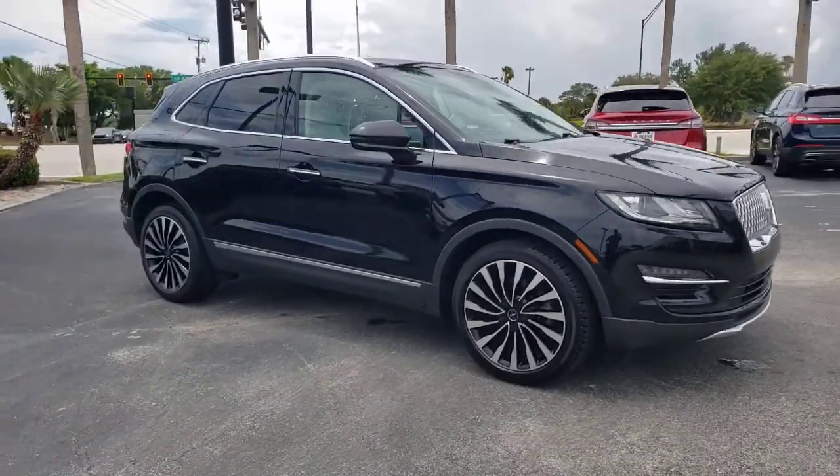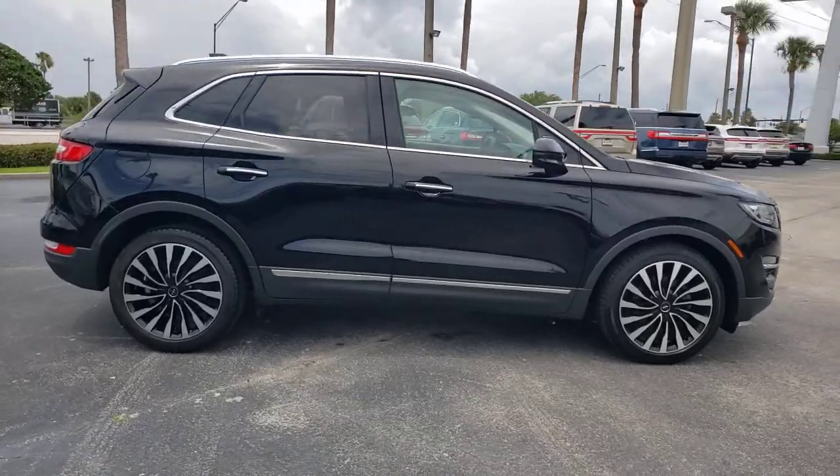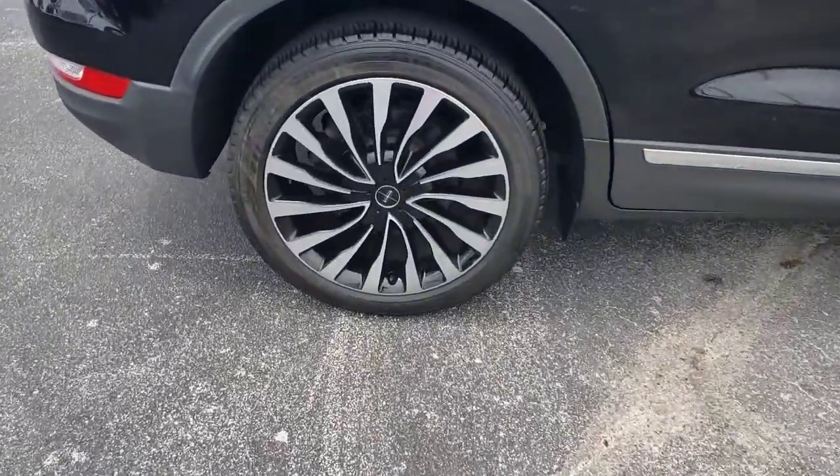This could be the car for you. The 2019 Lincoln MKC. This vehicle still has fewer than 15,000 miles on the clock, so it won't last long.